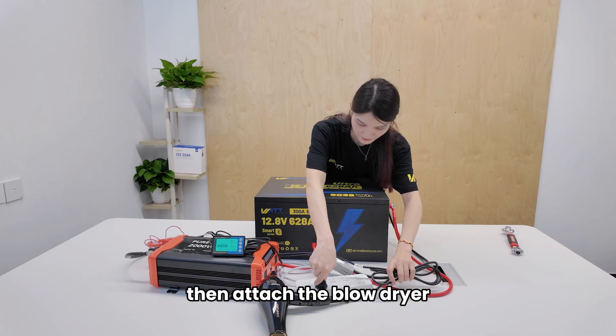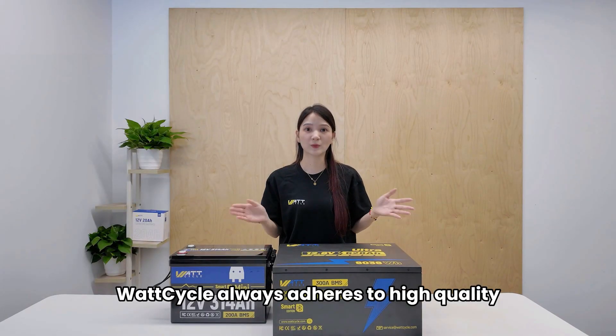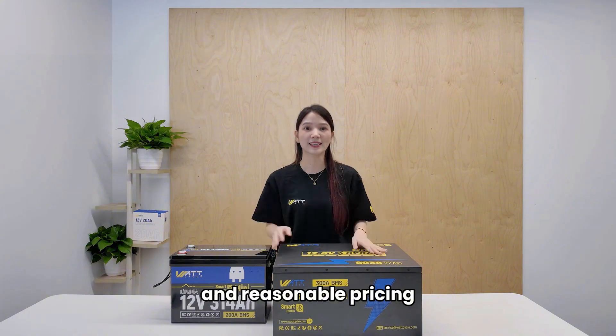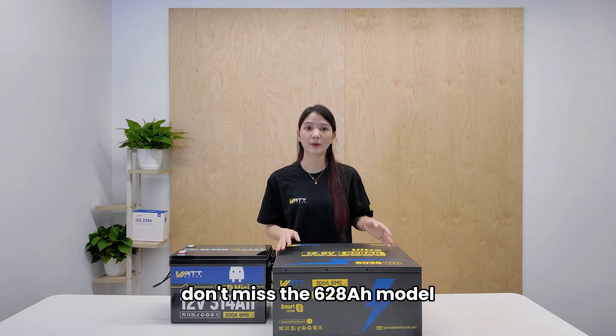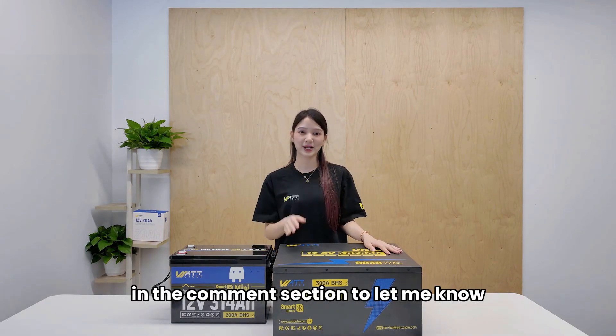Connect the inverter, then attach the blow dryer — perfect match. Wattcycle always adheres to high quality, true capacity, no false labeling, and reasonable pricing. If you're looking for a reliable large-capacity lithium battery, don't miss the 628Ah model. Would you like to know more about it? Please leave a message in the comment section to let me know.